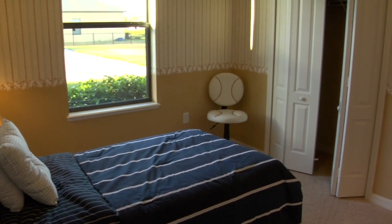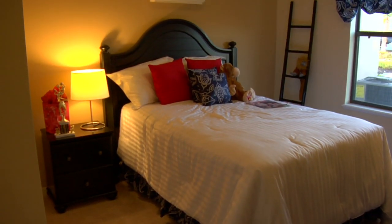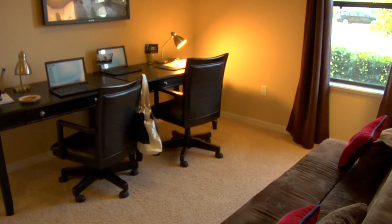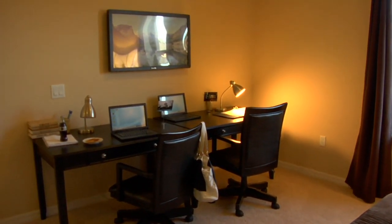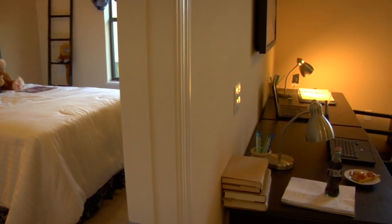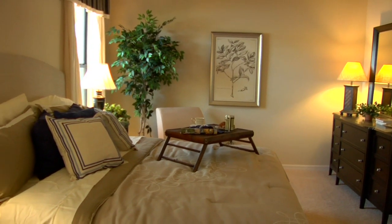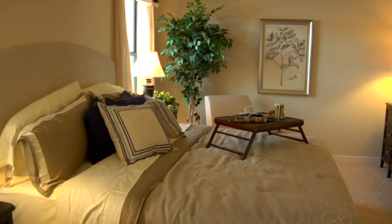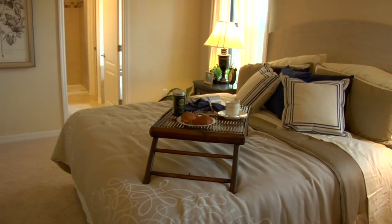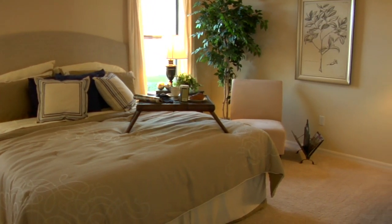Our three-bedroom configuration is wonderful because the secondary bedrooms — the second and third bedroom — offer an open space in between them. Folks use it as a sitting area, or if you have two kids, they can set up desks and a TV for a private area. The master bedroom suite is awesome — it's spacious enough to fit a king-size bed and oversized furniture like an armoire or chest of drawers. The walk-in closet is huge and wonderful.